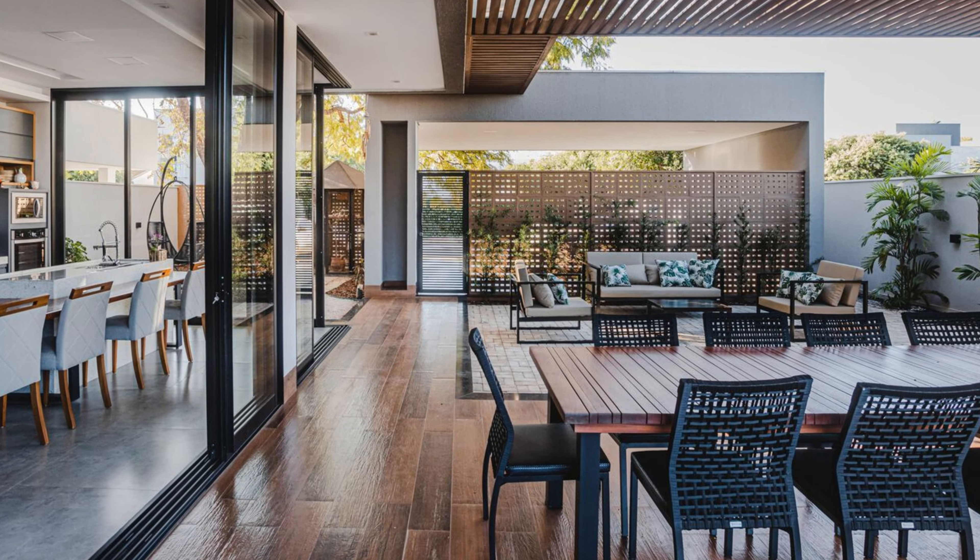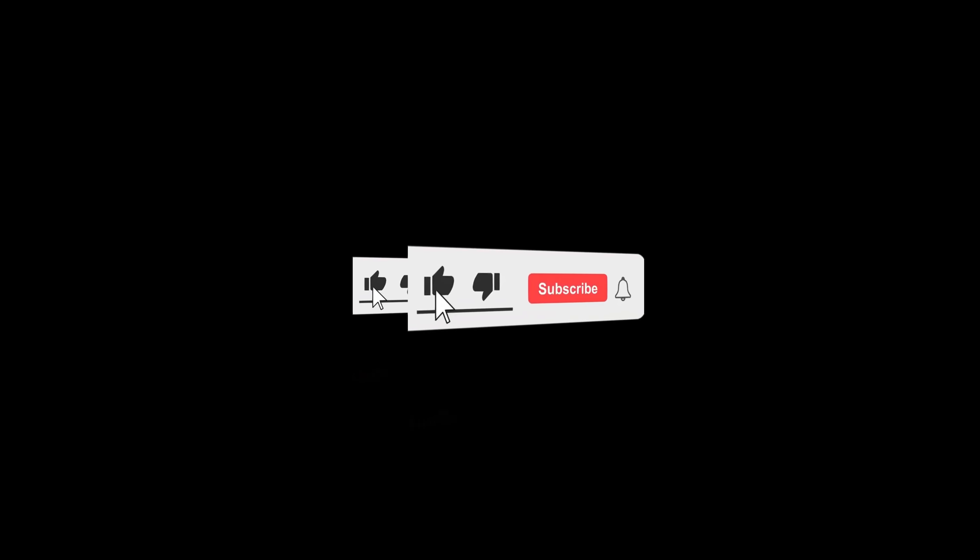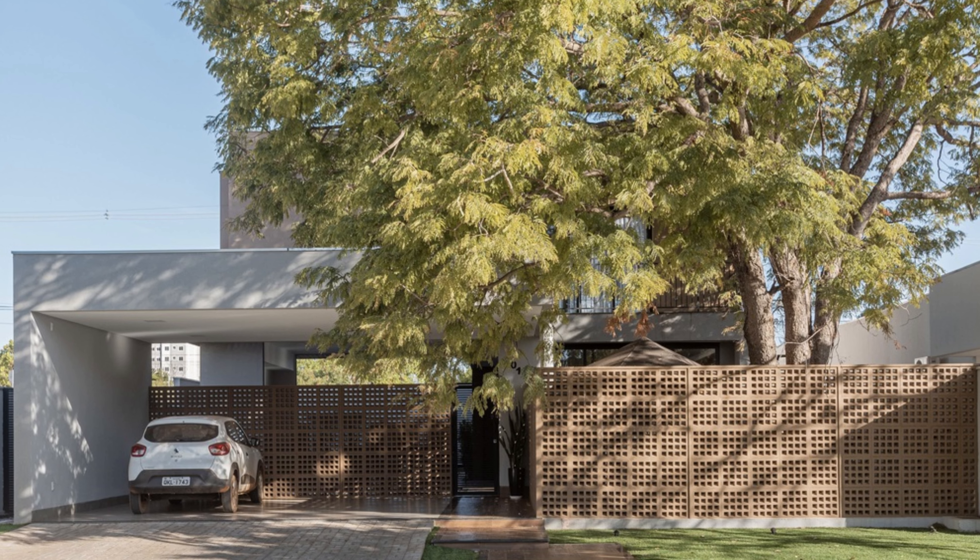Welcome to Cam Arca Studio Channel. This video will describe the Amara Linho House by Per Lopez Arquitetura.